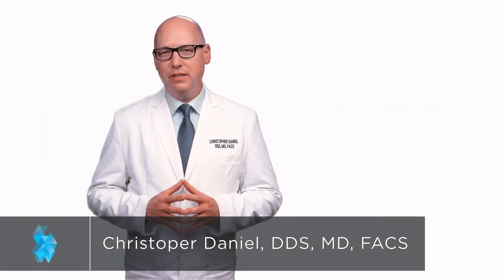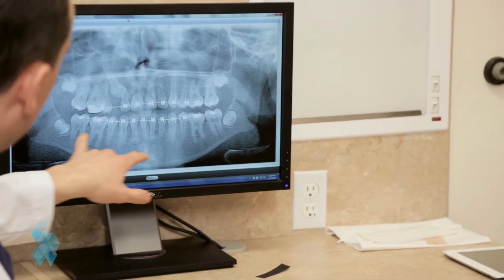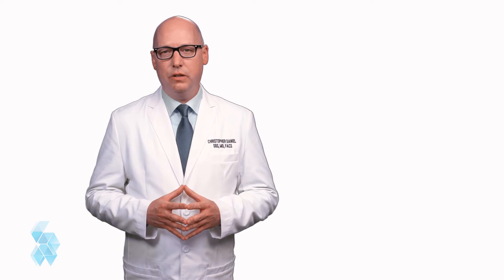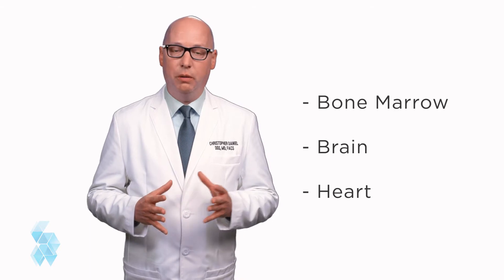If you've been following medical advances in the media, you've probably heard that stem cells have the potential to transform the way that you receive health care. Harvesting and banking your or your child's stem cells provides you with a unique opportunity to invest in your medical future. There are several ways that adult stem cells can be isolated for use, from your bone marrow, your brain, or your heart to name a few.